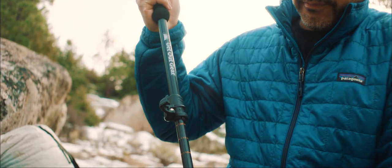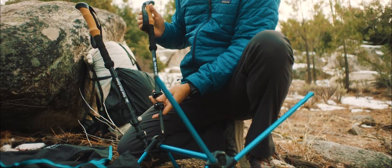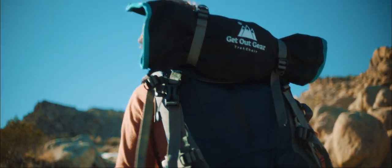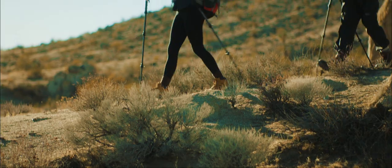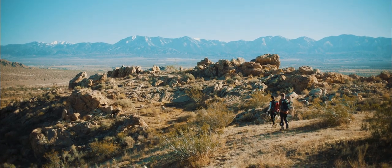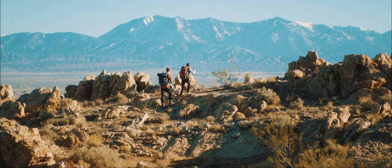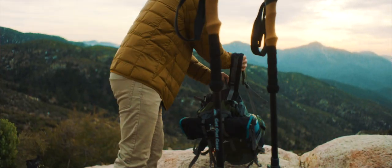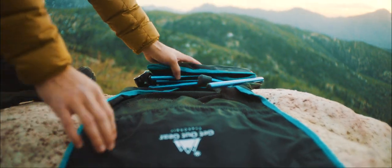With Trek Chair, we've integrated trekking poles into the design of the chair, allowing you to leave behind the added weight and bulk of traditional backpacking chairs. At only one and a half pounds, Trek Chair optimizes the equation of going longer and farther. Its compact design stows easily in a backpack pocket, and it can be deployed in a moment's notice.